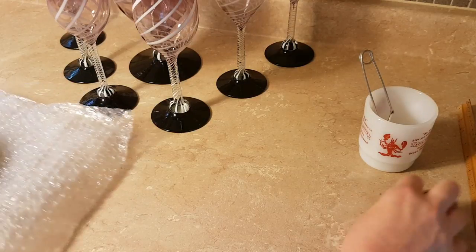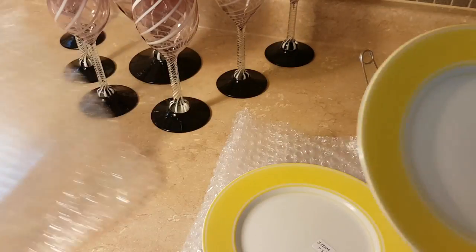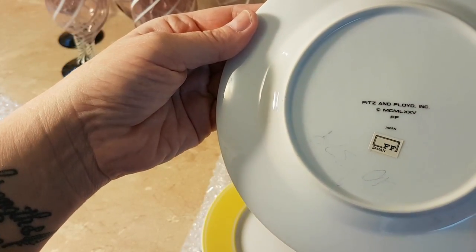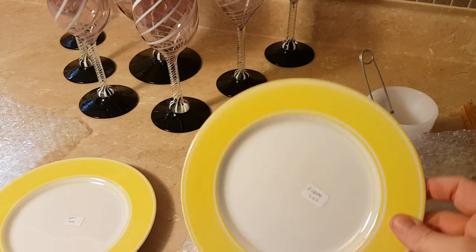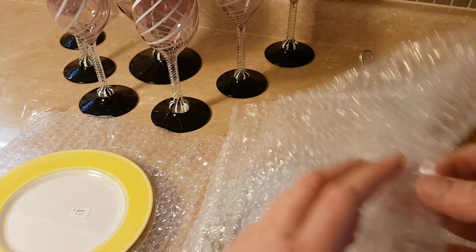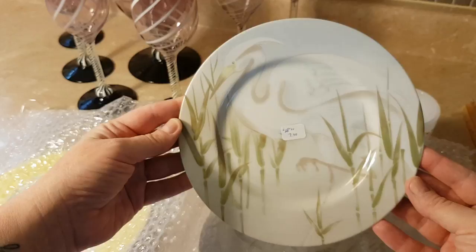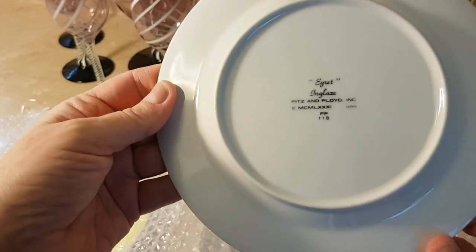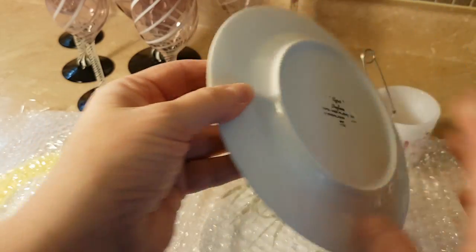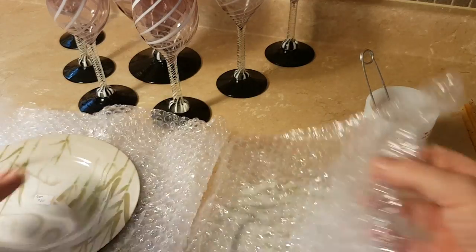I got some plates — these are definitely going to be for resale. These two top ones are Fitz and Floyd, 1975, and they are in excellent shape. At one time they were priced for $15, then 50% off, and I got them for pennies. The next ones — I got a set of four — I believe it's an egret, and again, Fitz and Floyd, 1981. So I have a set of four of those. These are going to be resold immediately.